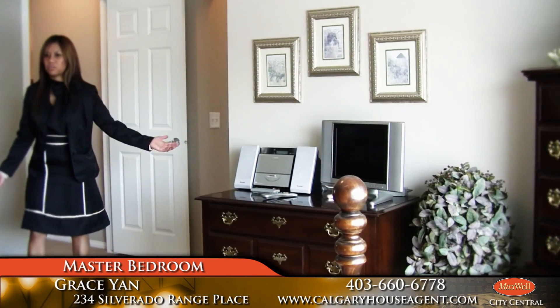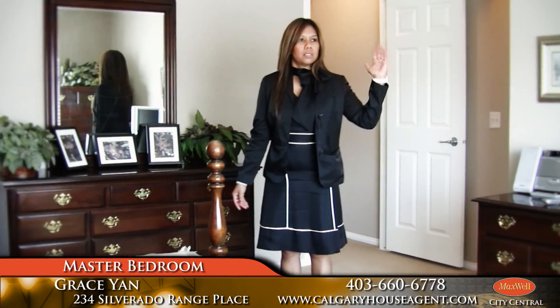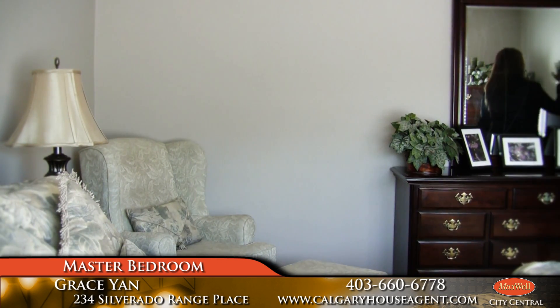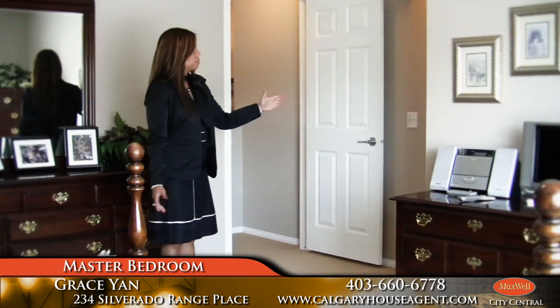Nice big master bedroom that can easily fit a king size bed, with big south-facing windows. Behind me is a nice walk-in closet and a big ensuite bathroom with a soaker tub.